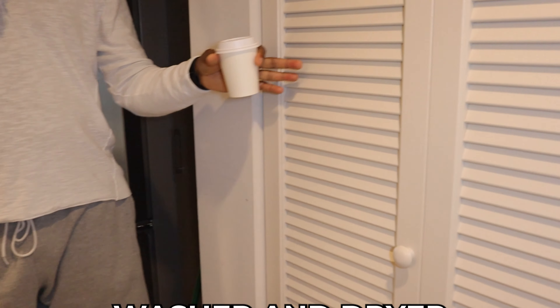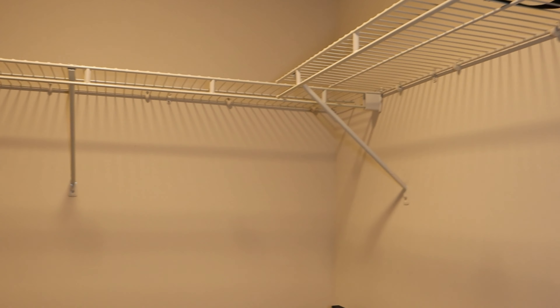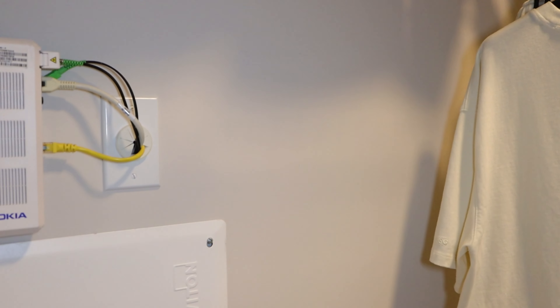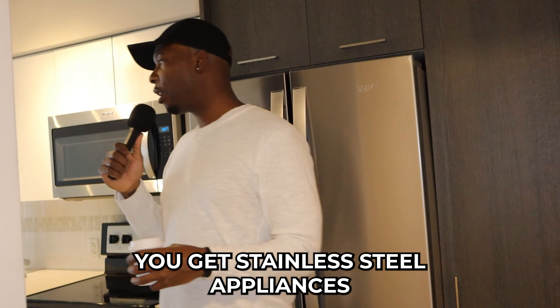You got a washer and dryer right there — that's a good thing, washer and dryer inside the unit. Right here is the walk-in closet. It was fully packed in there — all my clothes were packed. It's a decent size. This is my stainless steel. With most apartments in Miami, top apartments, you get stainless steel appliances.